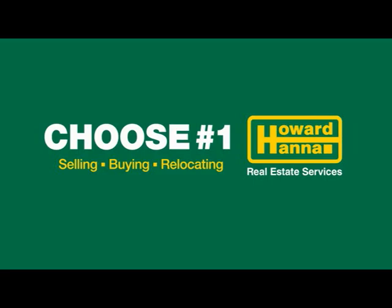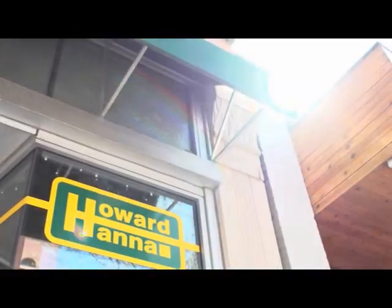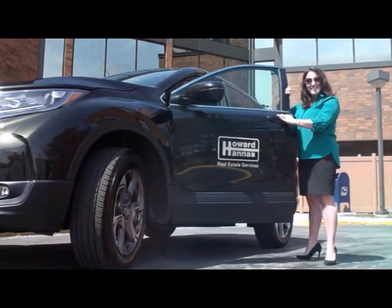I chose Howard Hanna because it's important to me to be affiliated with a highly respected company. I know I have a Howard Hanna family that I can always count on. Howard Hanna set me up for success with their exclusive tools and hands-on training. The culmination of all these things has led to my growth as a realtor with the Howard Hanna family. I proudly choose Howard Hanna.